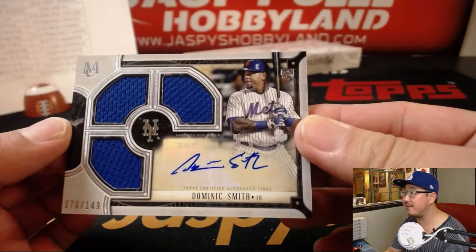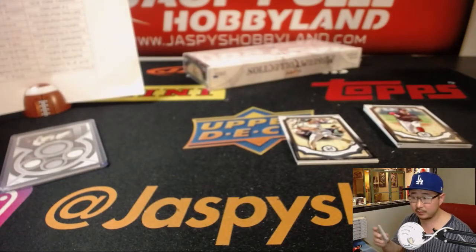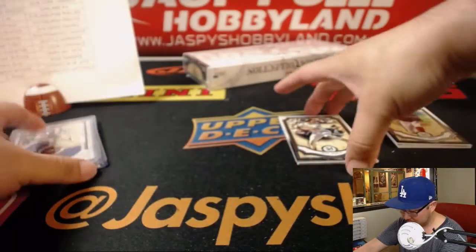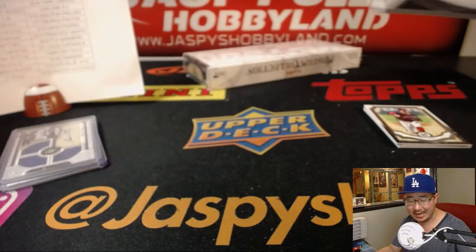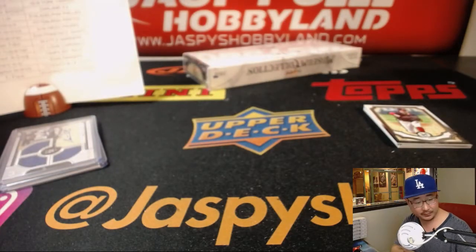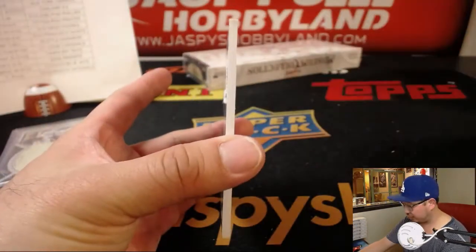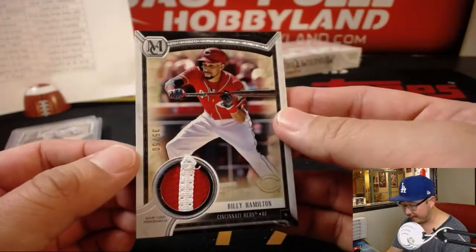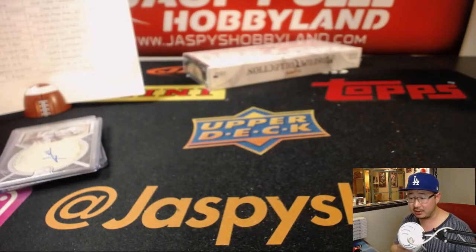Dominic Smith, 70 out of 149, triple relic and autograph for the Mets — Adam Kupperman. Another Met — Ahmed Rosario, 110 out of 299 for Adam. And behind Corey Kluber is — 35 out of 50 — Billy Hamilton. It's a great photo, the speedster going to Paul Kuhl and the Reds.